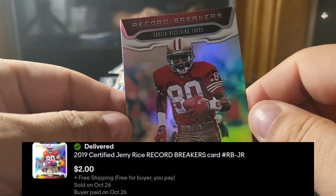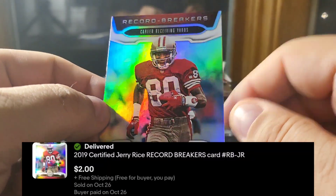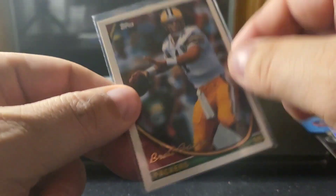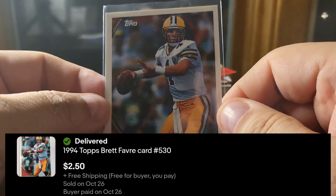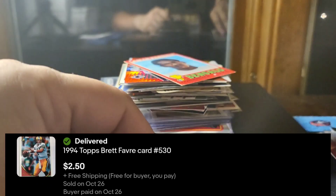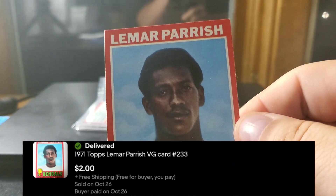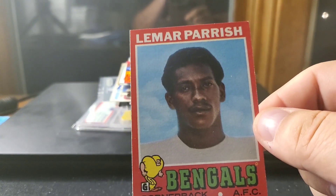Got full price for the Certified Record Breaker Rice — nice shiny card. I accepted an offer of $2.50 on a Brett Favre 1994 Topps base. I'm trying to move a lot of inventory. I buy quite a bit at shows, although I haven't been to a show in a little over a month now.